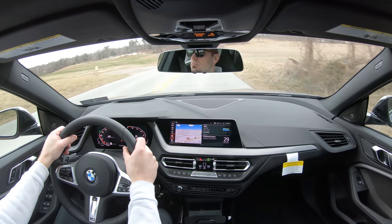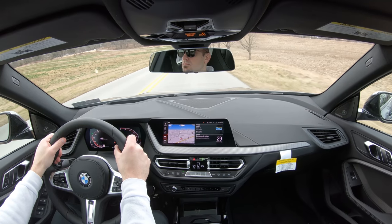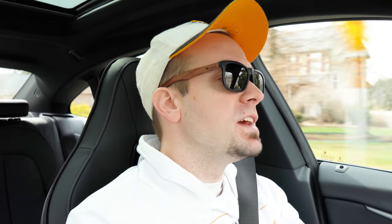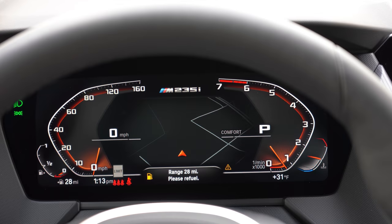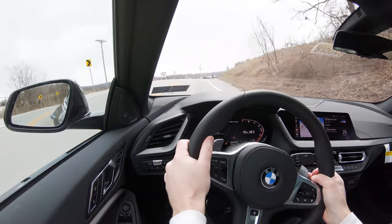The auto start-stop will essentially turn the vehicle off when you're stopped at a red light or stop sign, so if that annoys you just go ahead and turn it off. The driving modes are located directly behind the shifter to the left and include Eco Pro, Comfort, and Sport, adjusting things like shift points, throttle response, and steering sensitivity. Putting it in Sport mode — whoa, the sound! Holy cow.